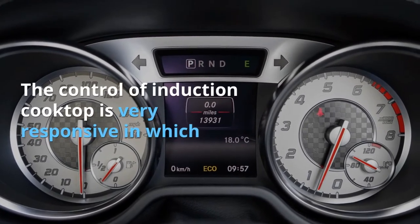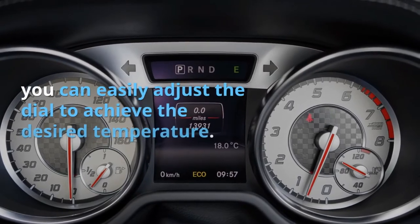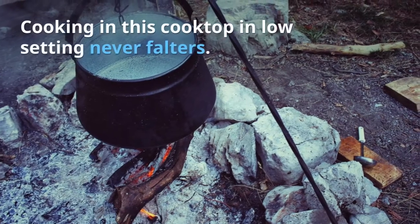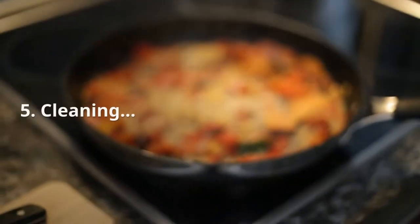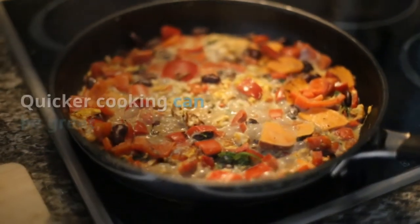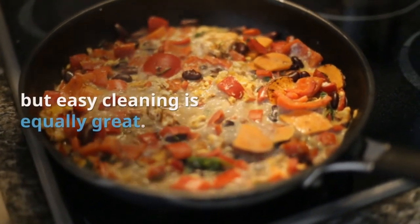Four: Control. The control of an induction cooktop is very responsive — you can easily adjust the dial to achieve the desired temperature. It also features more settings such as temperature increments, better performance, and precise heat control. Cooking on a low setting never falters.